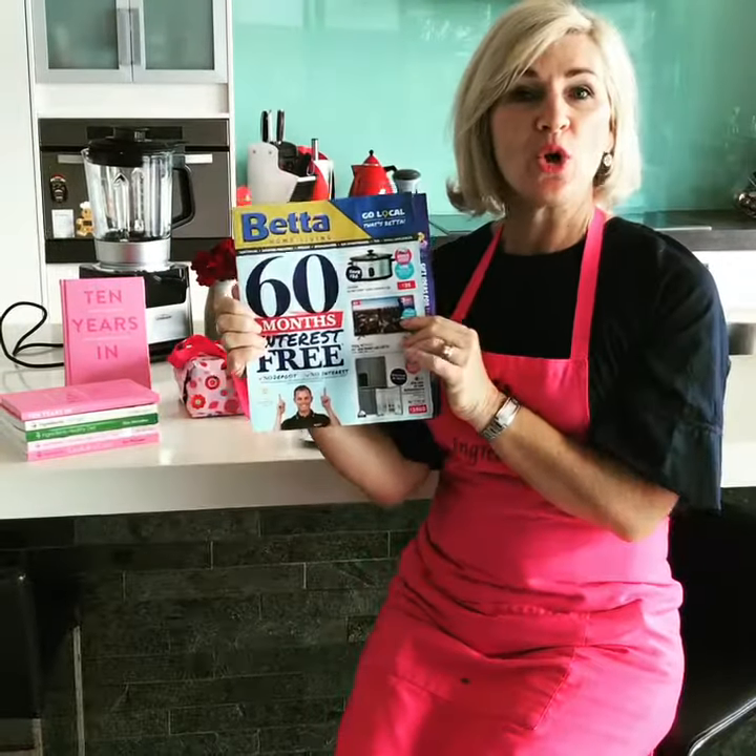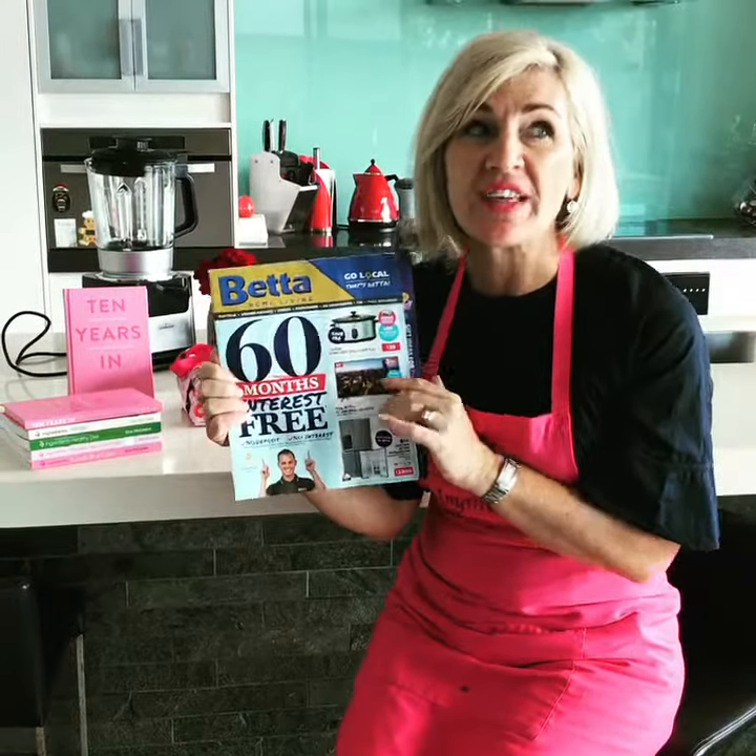Hi, it's Kim from 4 Ingredients. With Mother's Day only a couple of weeks away, don't forget to collect your local Better Home Living catalogue. There are some extraordinary specials and gift with purchases available.